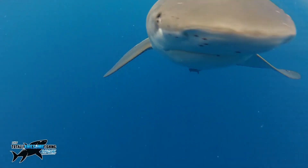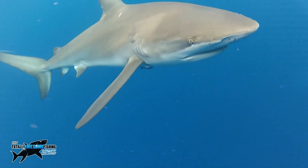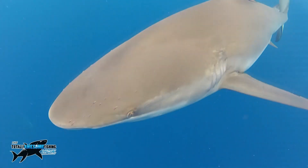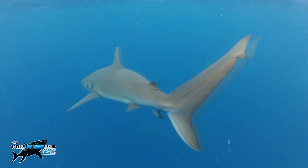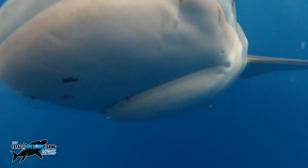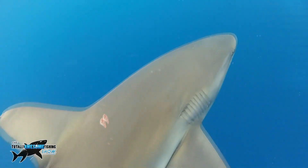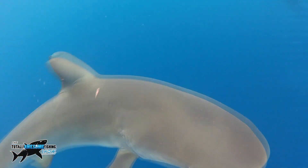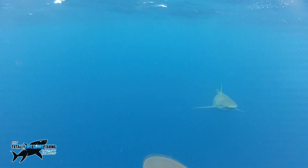They also have a somewhat fearsome reputation. I did read, and I quote: 'This species is considered potentially dangerous and may attack if a food source is present, such as during spearfishing activities. If there are large numbers of Galapagos sharks present, it would be wise to limit one's activities in the water.' You don't need to tell me that, pal — just put your head under the water and take a look at them.